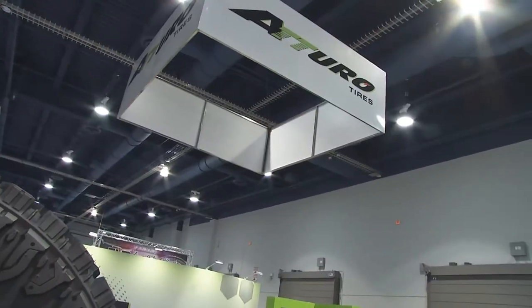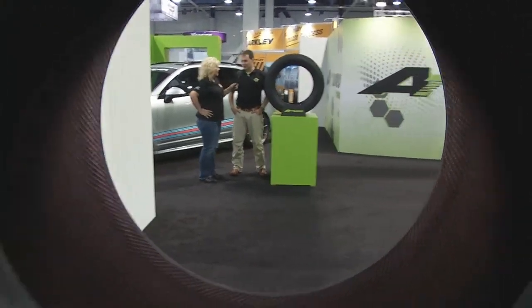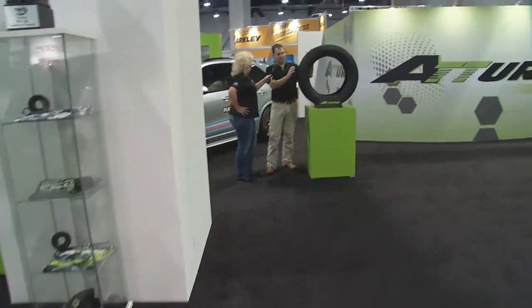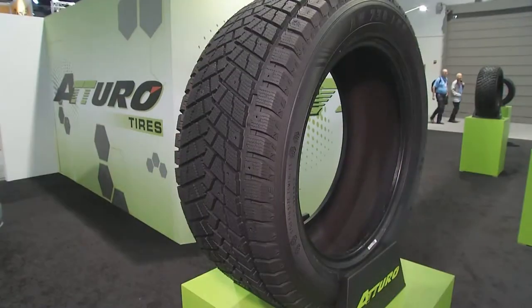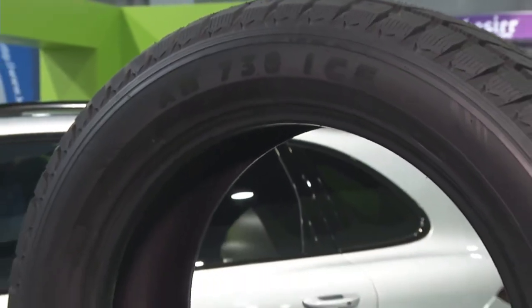Kicking it right off with Michael at Atturo Tire. You guys have a bunch of new stuff this year. Our first product introduced at SEMA is our new AW730 ICE — our first winter tire designed for SUVs and crossovers. Atturo is a brand that solely focuses on SUV, crossover, light truck, and off-road markets. This is the first pure winter tire we've brought to market, so we're very excited. That's launching for new product orders in the 2016 winter season.